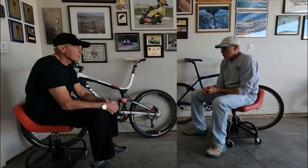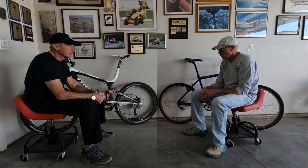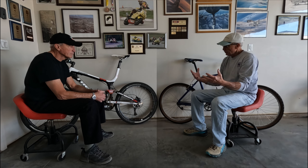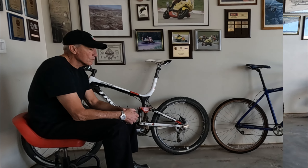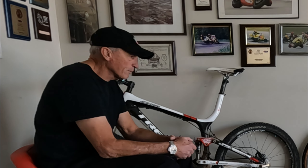Yeah, I still have fun on that, but I'm not gonna live forever. I'm 65 years old. I want to try something different — get up to the new technology and have fun. That's what I want to do the rest of my life. Have fun. It's your money. If it's your money, do what you want.